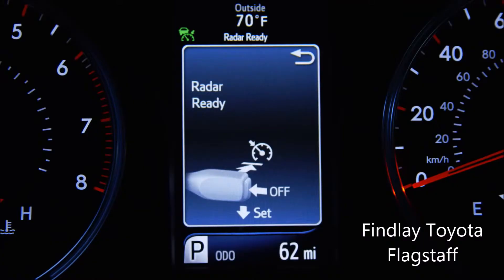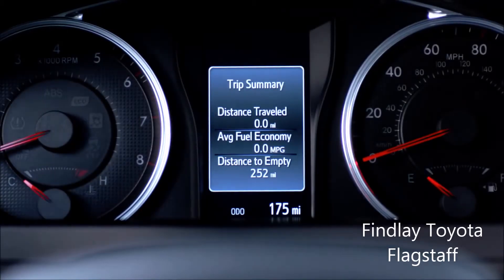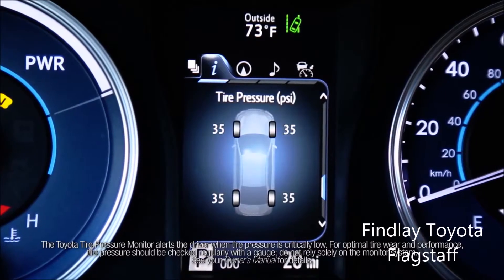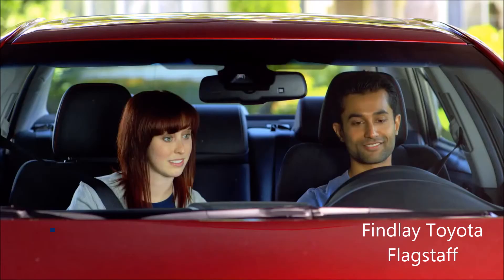Additional screens include shift position, adaptive cruise control, eco mode on, EV mode on, a trip summary which will display for a brief period of time on the MID after you've turned the vehicle off, and TPMS which shows an overhead view of the vehicle indicating the current tire pressure in each tire.